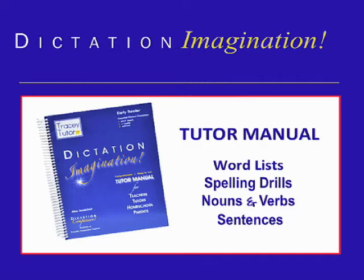Each of our 28 chapters includes four segments: word lists, spelling drills, a list of nouns and verbs for your student to use to create sentences, and finally, Tracy Tudor sentences for you to dictate and your student to write.